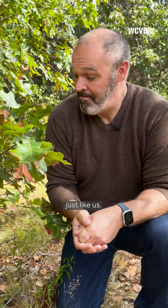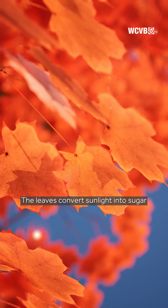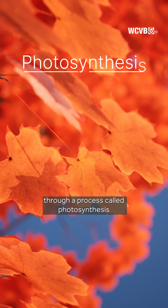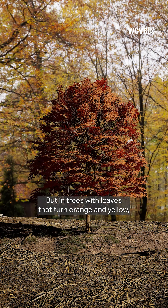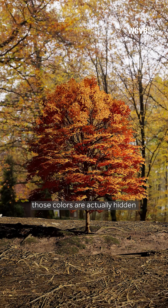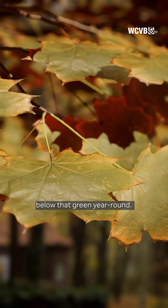Foliage expert Jim Salgy says trees feed on sugars just like us. The leaves convert sunlight into sugar through a process called photosynthesis, that produces chlorophyll which turns them green. But in trees with leaves that turn orange and yellow, those colors are actually hidden below that green year round.